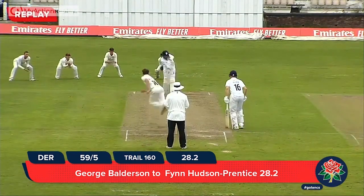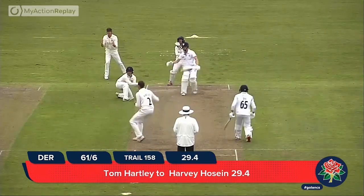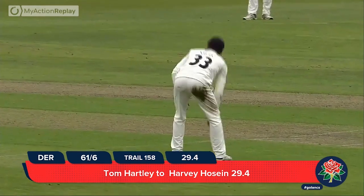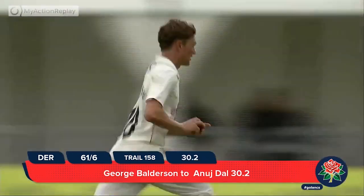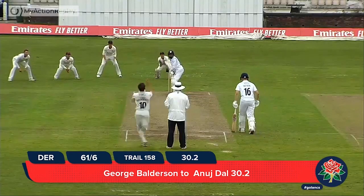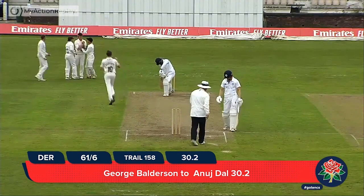Excellent piece of fielding. Takes a couple of steps down the track and then the ball seems to just stop on him. A couple of lads on debut — perfect for them. Into Dahl — edged it is, taken by Keaton Jennings.